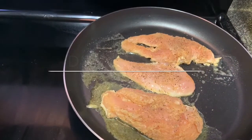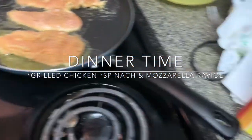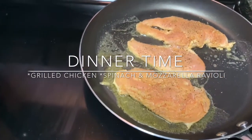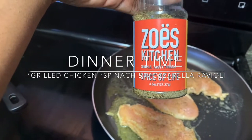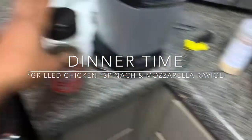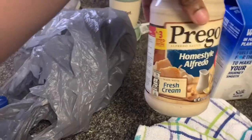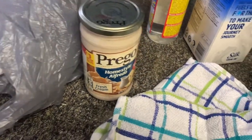Right now I'm making dinner. We're just having some chicken breasts, and I seasoned it with all-purpose seasoning, garlic powder, and onion powder, then I put some of this Zoe's Kitchen seasoning on top of it. And then we're having these pasta, spinach, and ravioli things. I want to put some Alfredo sauce on top of them, so it's going to be pretty good.